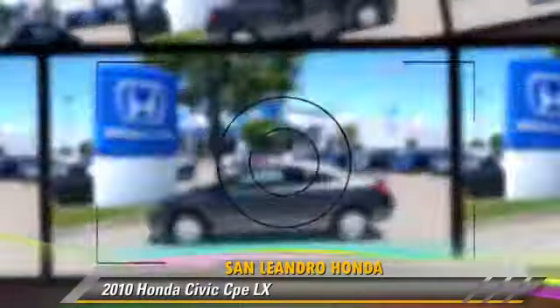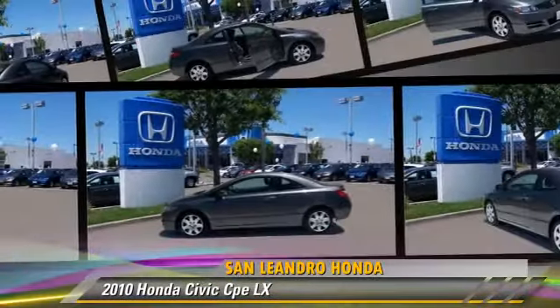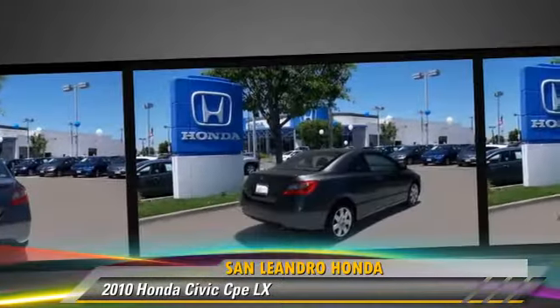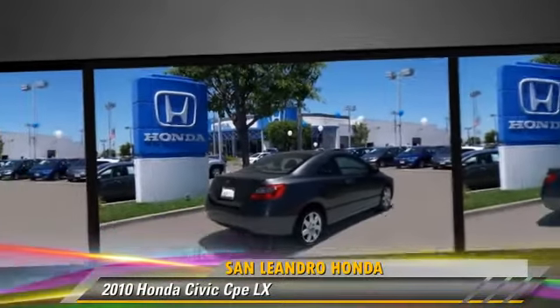The 2010 Honda Civic LX, powered by a 1.8-liter four-cylinder engine with a 5-speed automatic transmission. This vehicle, with fewer than 25,000 miles on the odometer, is well-equipped.